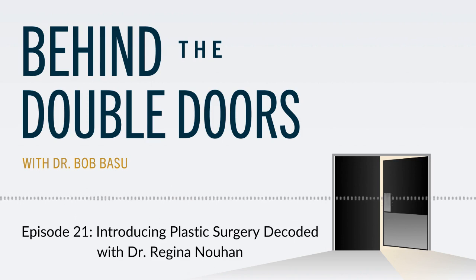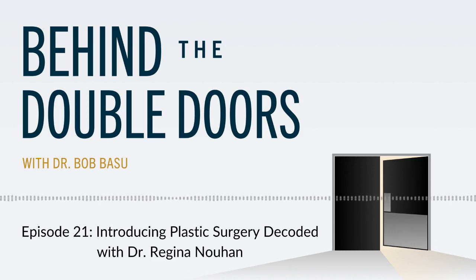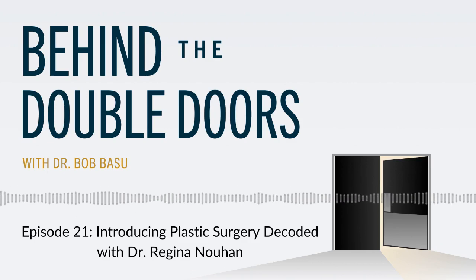It's my pleasure today to introduce Dr. Bob Basu, who is a board-certified aesthetic plastic surgeon in private practice in Houston. He is also a board vice president at the American Society of Plastic Surgeons. He's also got a textbook published by Thieme Publishers called Cosmetic Breast Surgery. Congratulations on that accomplishment.